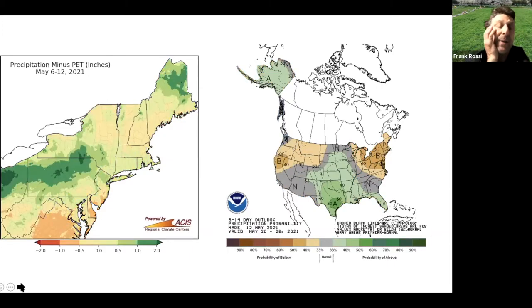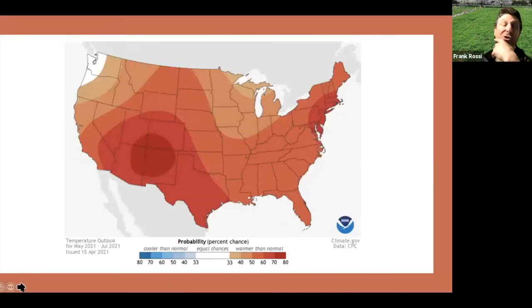Same story with rainfall, except in the opposite direction. We've had a little rainfall the last couple of weeks that's helped combat some of the dry weather — we had a pretty dry winter. It's not looking good for rainfall moving forward; we're getting into a pattern of below-normal rainfall for the next week. Looking at the temperature outlook through July, there's a strong probability of very warm, above-normal conditions for most of us in the Northeast.